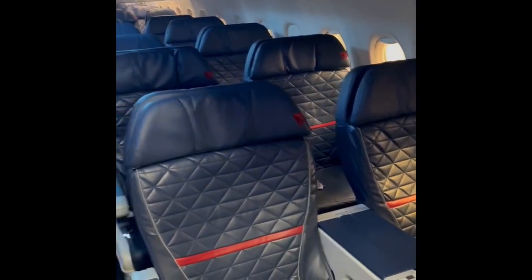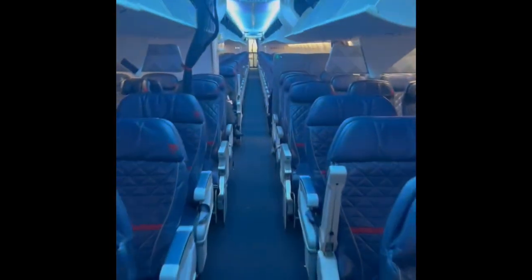This is where we have all the food and drinks that we give everybody. And this is the first class seat — this is where the first class passengers sit. I'm walking down the aisle. These are the overhead bins.